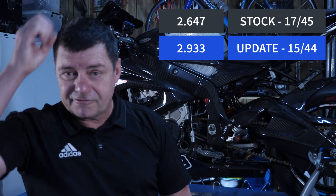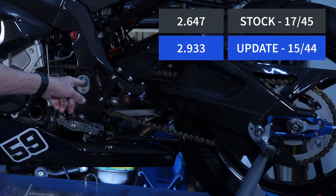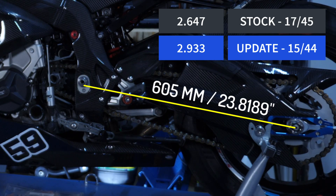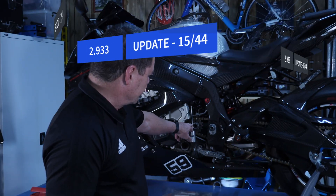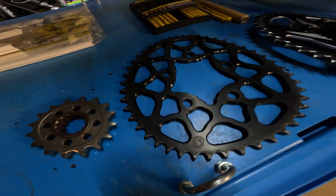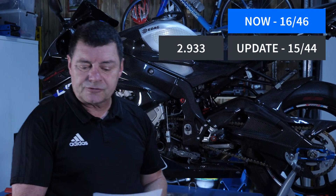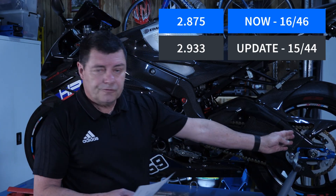Incredible drive and quite stable, because what those smaller sprockets do is lengthen the swing arm. The swing arm measurement from the center of the pivot point where it attaches to the frame to the center of the rear axle is now 605 millimeters with that chain setup. What I'm going to do is put a 16-tooth front sprocket on and a 46-tooth rear — which gives a ratio of 2.875, very close to what we've got — however that will move the rear wheel forward, and I just want to check out what that feels like.